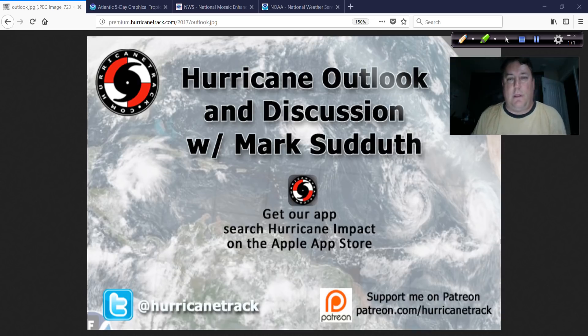Good morning, Mark from HurricaneTrack.com here for a hurricane outlook discussion from my office. No power — I have a nice LED flashlight providing some light, and that fan noise you hear is a power inverter connected to a big battery pack giving me power to the laptop, so I better make this quick.